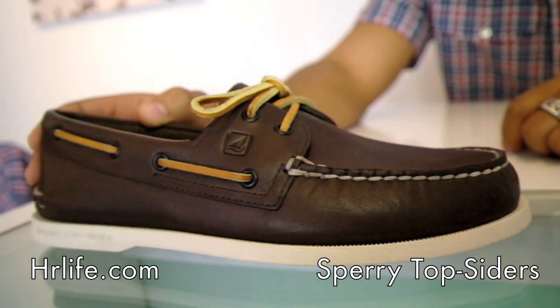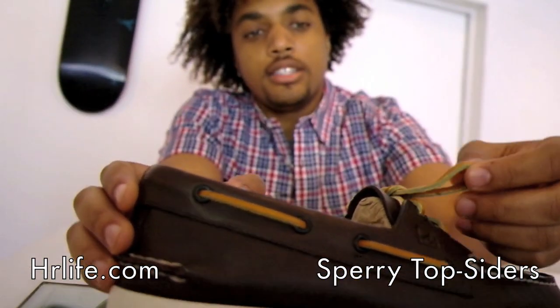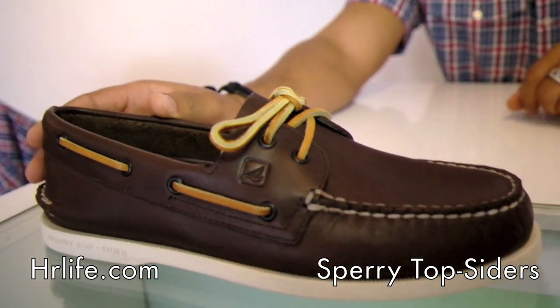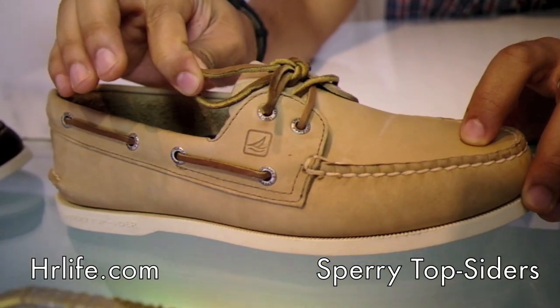We have the first one here in the brown leather. It also has the tan leather laces with the off-white sole. We got the same style over here in the taupe suede, really nice with the darker brown laces.